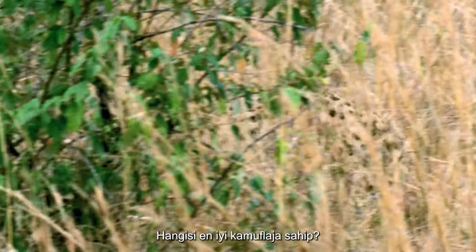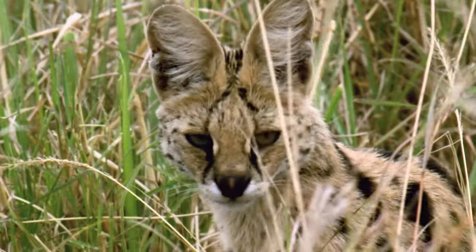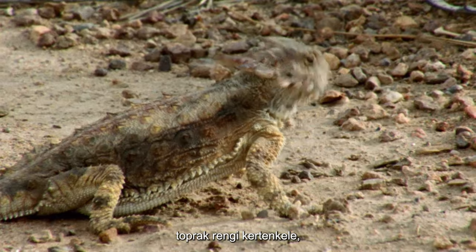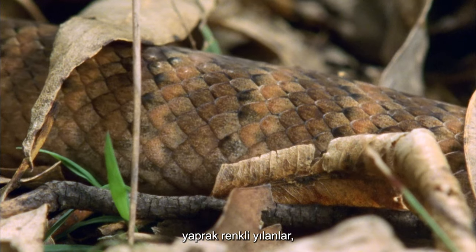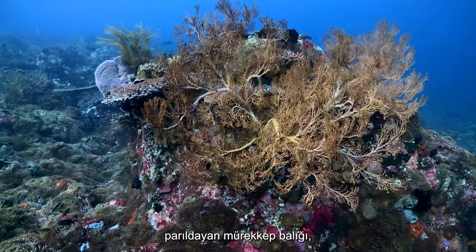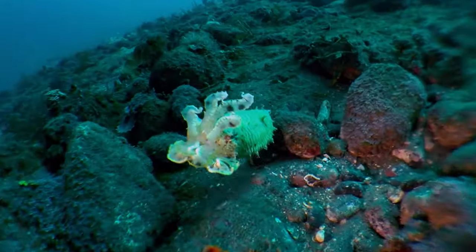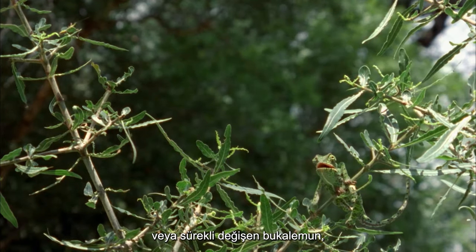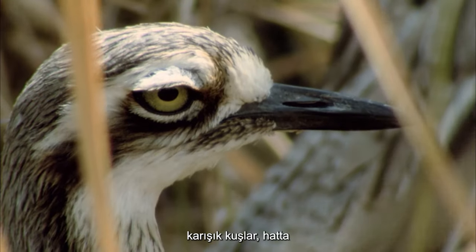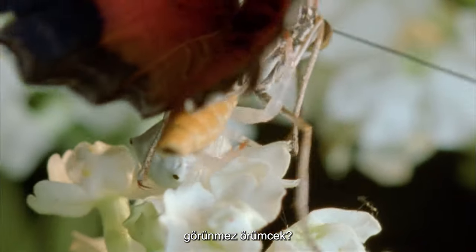Which has the best camouflage of all? Is it the spotted cats, the earth-colored lizard, the leaf-colored snakes, the shimmering cuttlefish, the ever-changing chameleon, blended birds, or even the invisible spider?